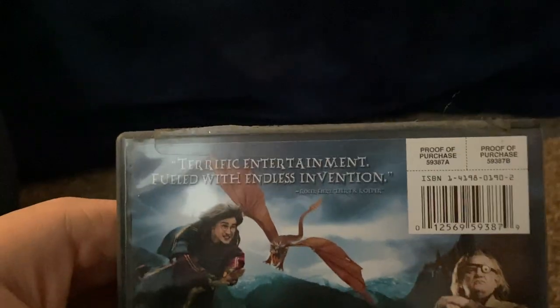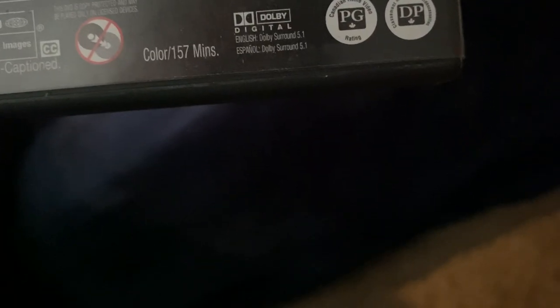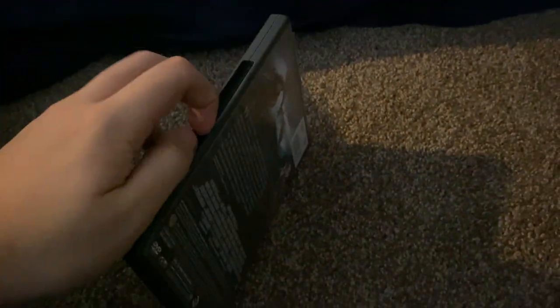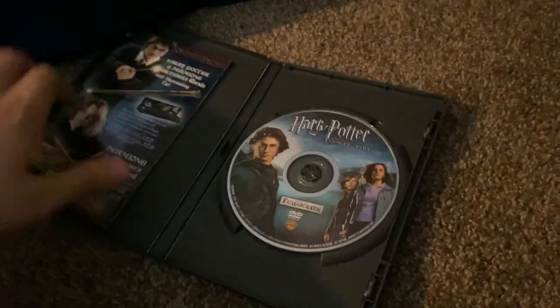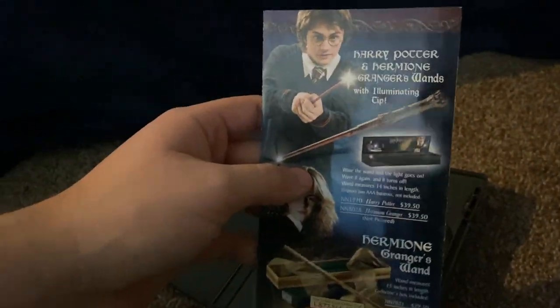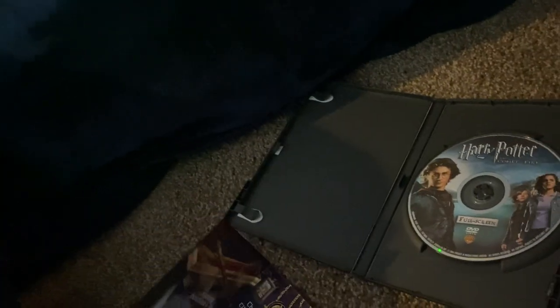Terrific entertainment, filled with endless invention. This is also rated PG for Canada. The running time for this one is 157 minutes. Here's the disc and here's the inside, and it comes with inserts — here's some stuff on the front and back.